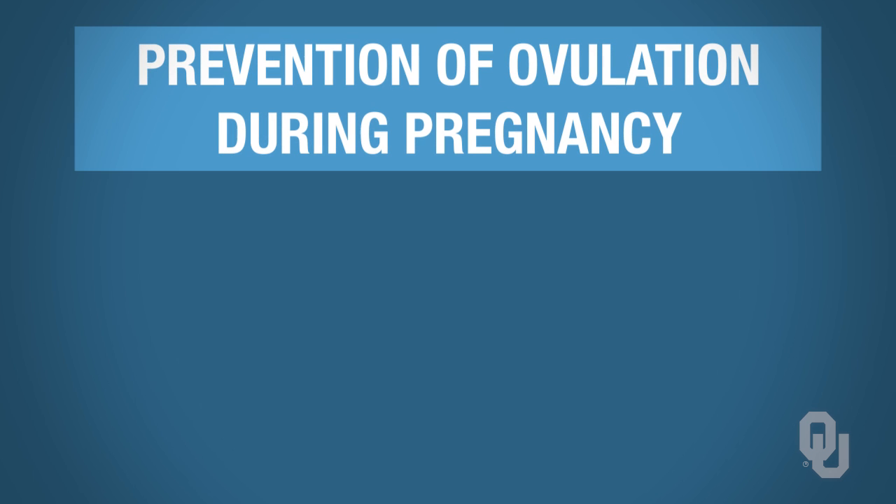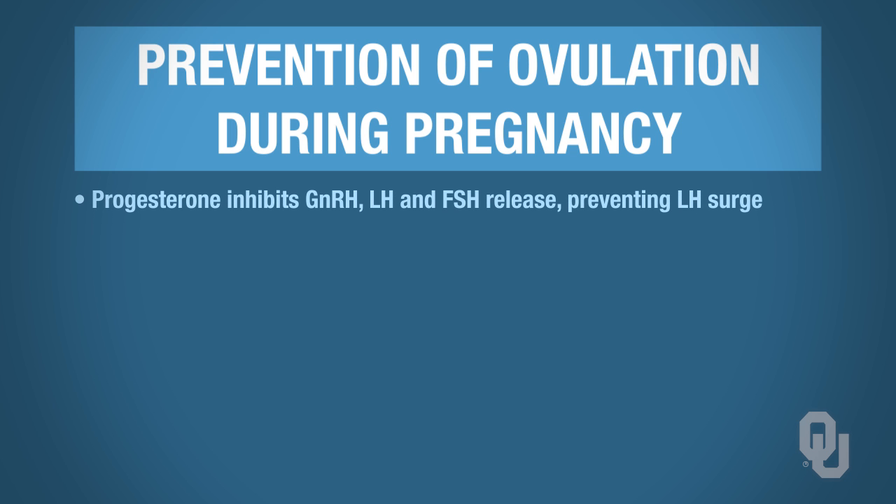We also have prevention of ovulation during pregnancy, because ovulation should not be taking place during pregnancy. Progesterone inhibits GnRH, LH, and FSH, and that prevents the LH surge. The LH surge is responsible for ovulation, so if you prevent the LH surge, you won't have ovulation during pregnancy — you get no new dominant follicle forming.